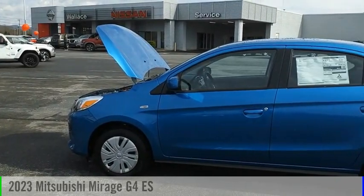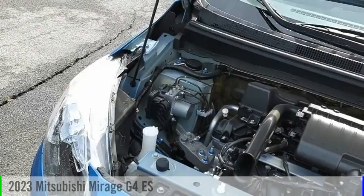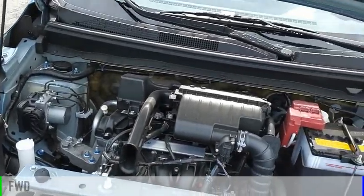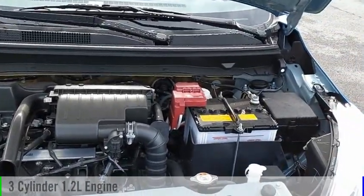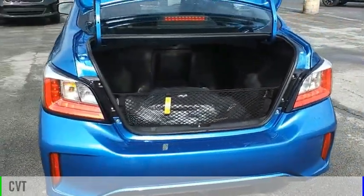Looking for the right vehicle? Check out the 2023 Mirage G4. This vehicle is powered by a front-wheel drive, three-cylinder, 1.2-liter engine, and comes with a continuously variable transmission.